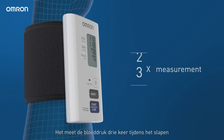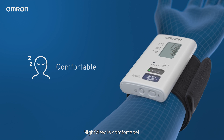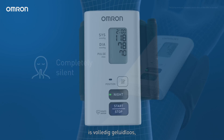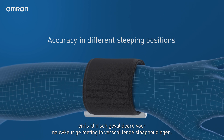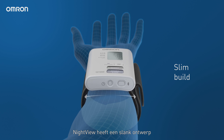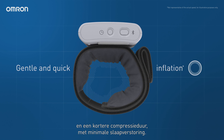It measures three times during sleep, powered by the SigmaCuff technology. Nightview operates comfortably, remains completely silent, and is clinically validated to measure accurately in different sleeping positions. Nightview features a slim design and a shorter compression time to keep sleep disturbance at a minimum.